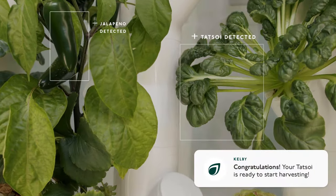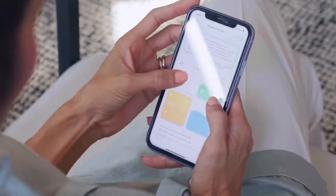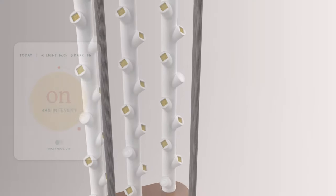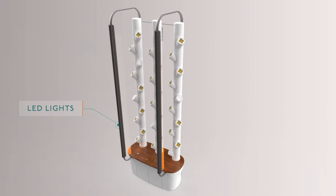Kelby's your personal plant coach, ensuring your plants are happy. Garden uses full-spectrum LED lights for optimal growing, using minimal energy. LEDs are precisely angled to provide complete plant coverage.